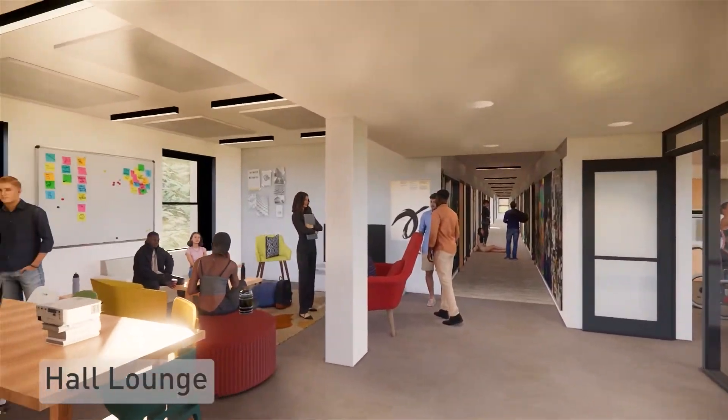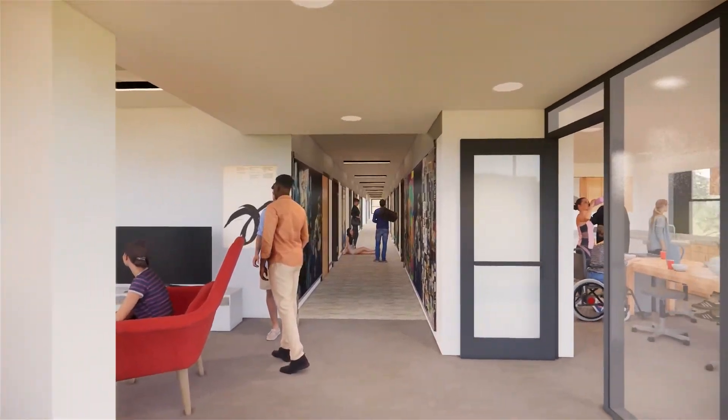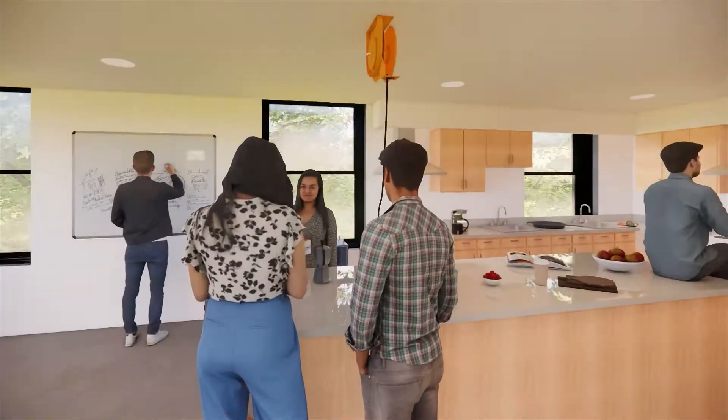Each hall lounge will allow space for residents to study, relax, and socialize comfortably. And each will open up to a fully redesigned hall kitchen.